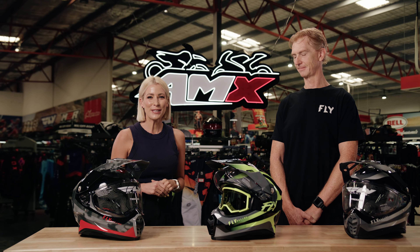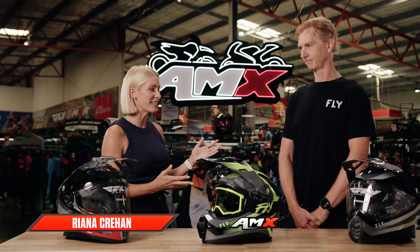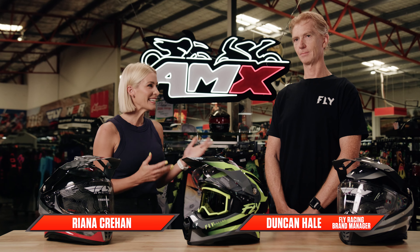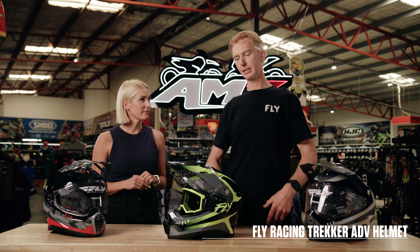Hey everyone, welcome to the AMX Superstore's Product Insight. I'm Rhianna Crean and today I'm joined by one of our brand managers from Fly Racing, Duncan Hales. Really exciting today — a brand new product in the line. We have a brand new helmet from Fly. It's called our Trekker Adventure Helmet. It's basically a great all-round helmet that you can use on the road as well.